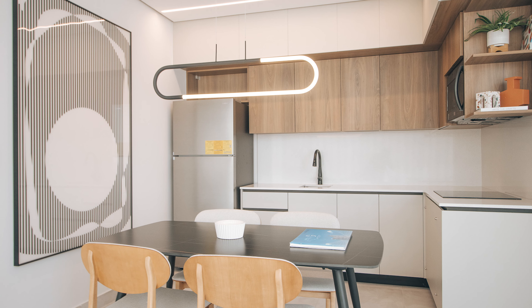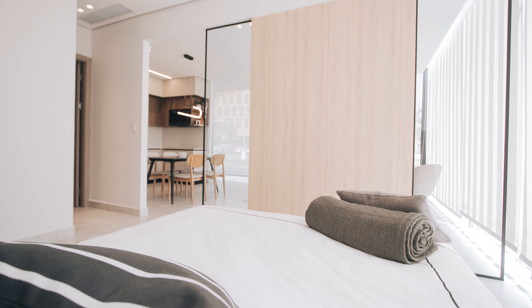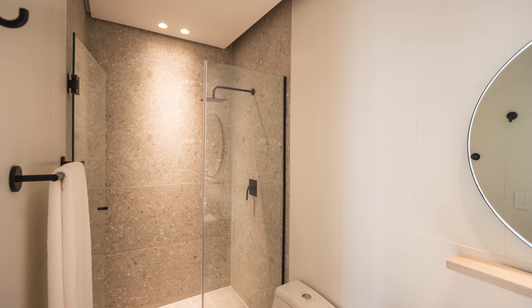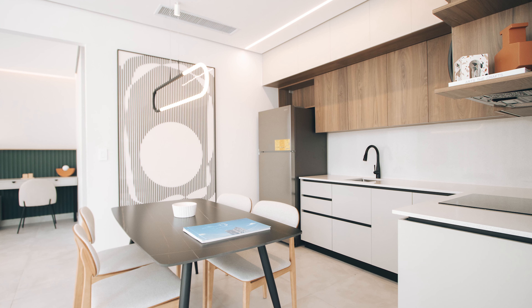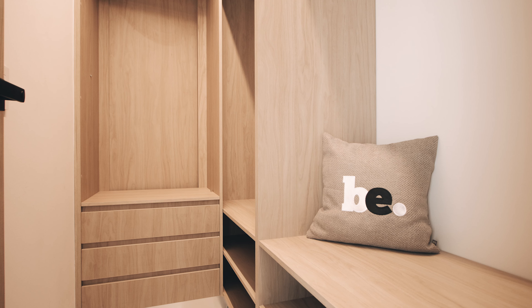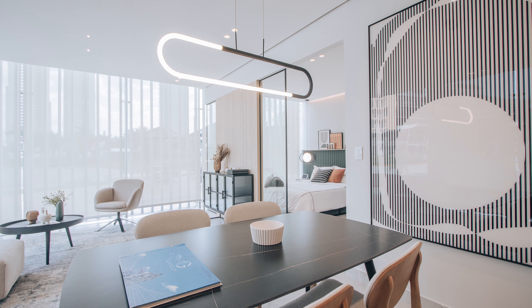Units start at $230,000, ranging from 53 to 65 square meters, featuring one bedroom, one bathroom, a spacious living and dining area, and a modern open kitchen. Each unit comes fully furnished and equipped with the latest smart home systems.